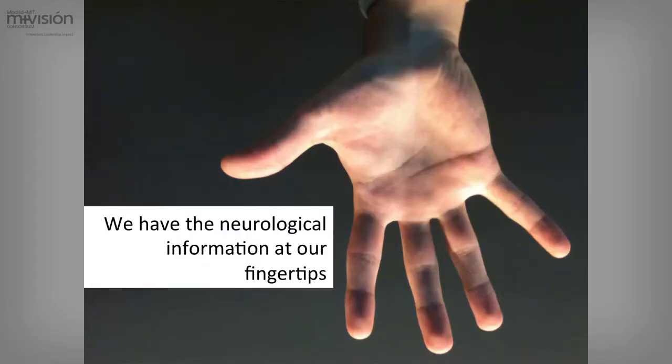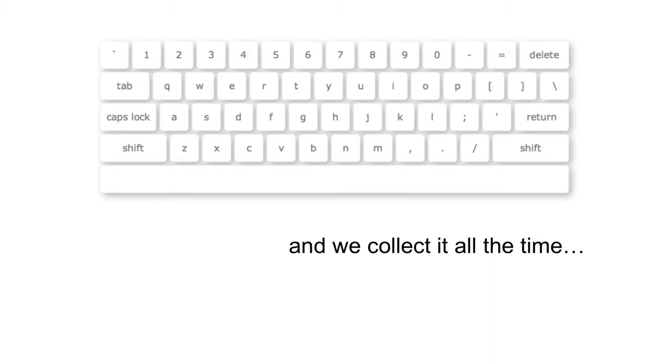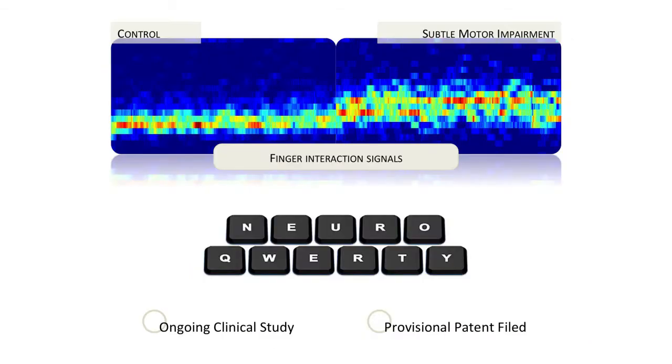We think that the answer is in our hands, at our fingertips. We have all the neurological information here, and we collect it all the time. Here we have a keyboard. We interact with it every day — mobile phones, computers, tablets — and we type. This is a very complex task. We have run a pilot study where we are able to detect a signal, a change of signal, between a control and a person with subtle motor impairment.